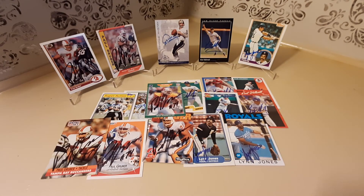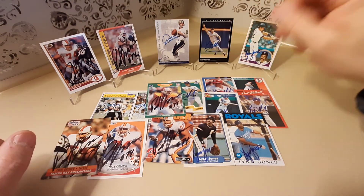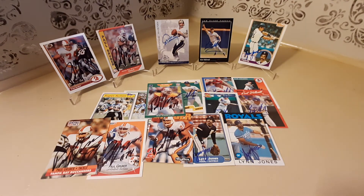That's all I have for today folks. I want to thank Mr. Paul Gruber, Mr. Archie Manning, Mr. Kirk Stilwell, and Mr. Lynn Jones for signing these cards and getting them back to me. I want to thank you guys for watching — just remember, keep collecting, keep searching for those hidden gems, and keep having fun. Later!